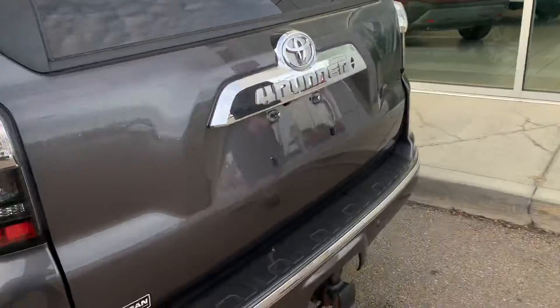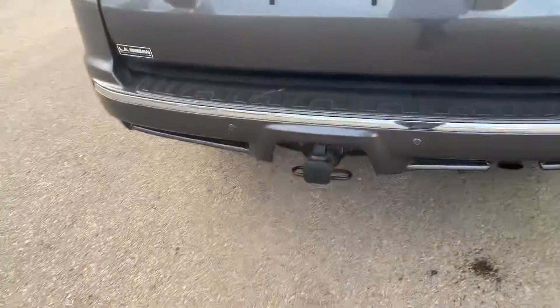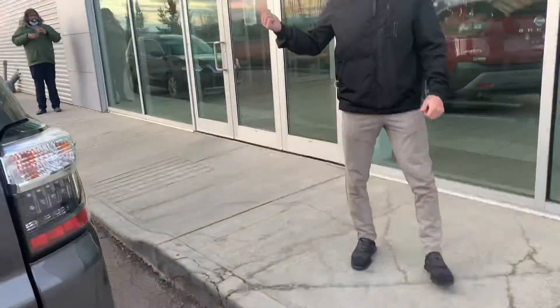Overall, everything you would expect. Nice transition from the Tundra to the 4Runner — you're going to have that tow package and everything like that. Looking forward to receiving that information for yours. Love earning your business. If you do have any questions, let me know. Thanks so much.